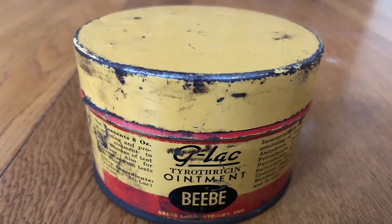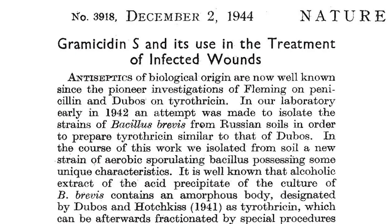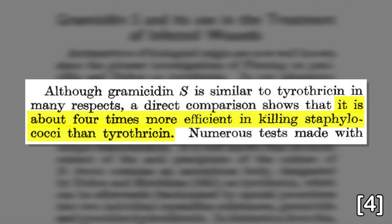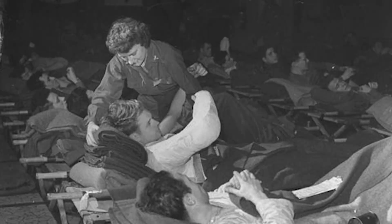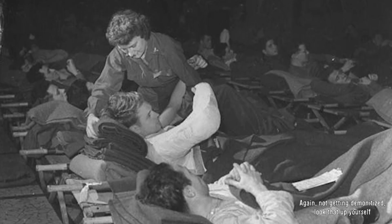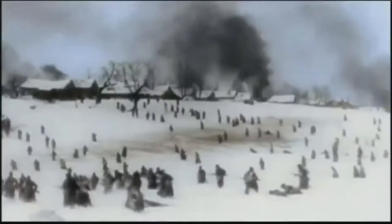Gramicidin-S was similar to tyrothricin, being a topical antibiotic, but possessed numerous desirable qualities compared to it. It was not only easier to isolate than tyrothricin, but had about four times its antibacterial strength as well. Furthermore, it was easier to produce, as evidenced by the Soviet Union's rapid rollout of the drug. Within six months of its discovery, GS was being produced in significant quantities for military hospitals in the Soviet Union. As a topical antibiotic, GS was incredibly effective in treating infected wounds, along with sterilizing fresh wounds, thus preventing future infection. For the poorly equipped Soviets, whose casualty numbers were through the roof, GS proved invaluable for treating injured Soviet soldiers.